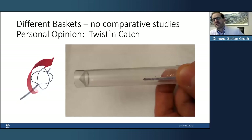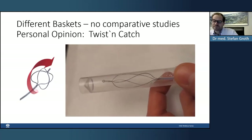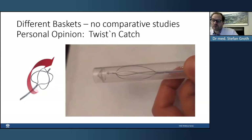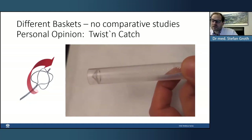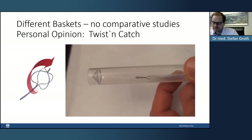There is no study comparing different baskets. Personally, I prefer the twist and catch basket, as seen earlier. It rotates nicely and has a very good ability to grasp small stones. When you close it slowly, it rotates around, grasping stones effectively even in difficult positions, and it is always widely opened.